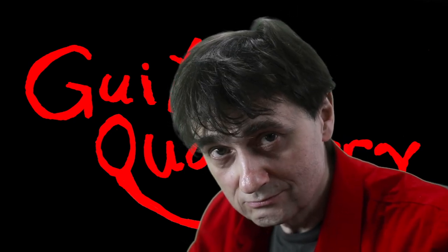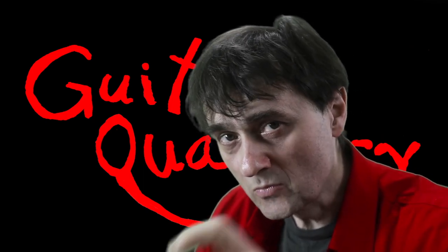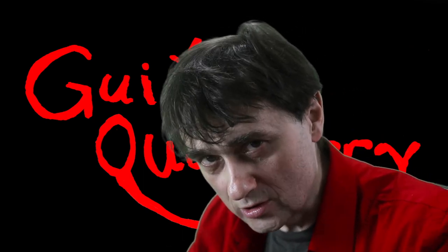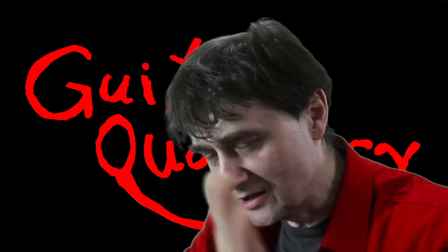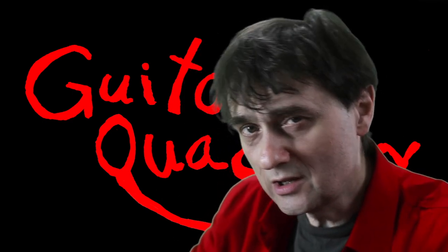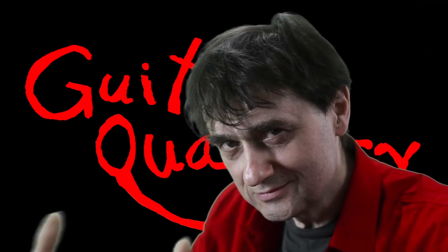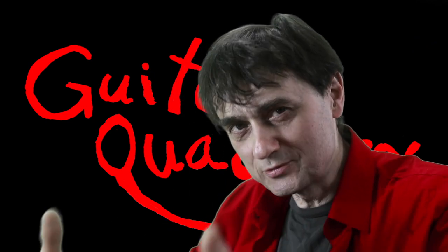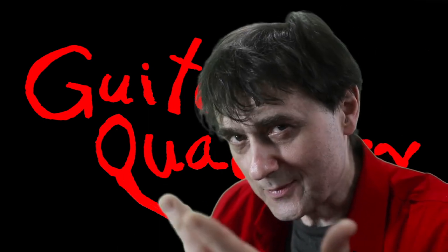Today's video is about counterfeit guitars — not all guitars are what they appear to be. But before we get any further, let me make one thing clear: I refuse to work on counterfeit guitars, and there are a million reasons for that. Although I declined to work on them, I can still make a YouTube video review of one if I happen to come across one. Recently, someone dropped off a counterfeit Ibanez at the Guitar Quackery repair shop in my absence.